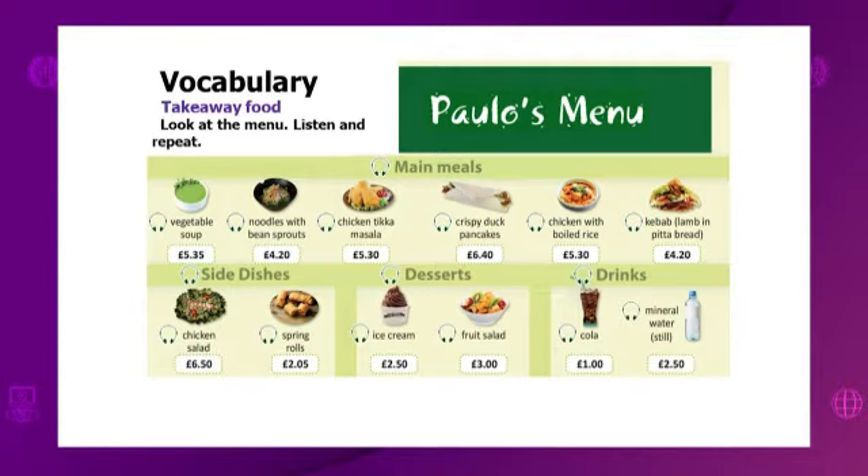Side dishes: chicken salad, spring rolls. Desserts: ice cream, fruit salad. Drinks: cola, mineral water.